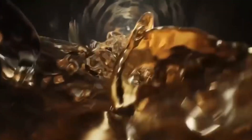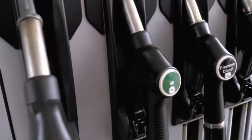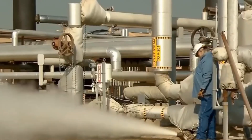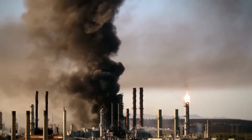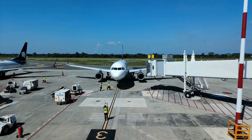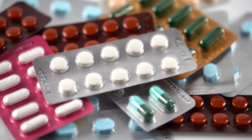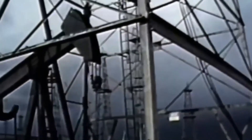Every time you stop at a gas station, you're using something that took millions of years to form. But do you know the wild journey your fuel has taken to get there? It's way more insane than you think. Over 100 million barrels of oil are used every day worldwide, powering about 1.4 billion vehicles, more than 100,000 commercial flights, and helping produce many items from plastics to medicines. Stay with us until the end, and we'll reveal the hidden journey from deep underground deposits to the fuel in your car's tank.